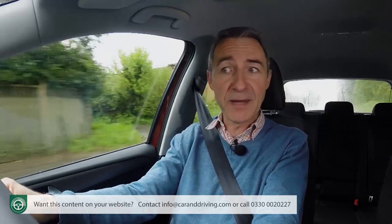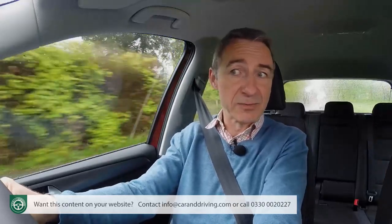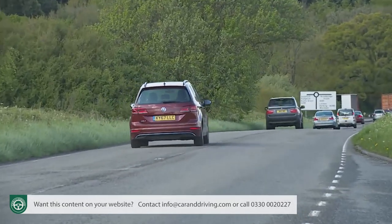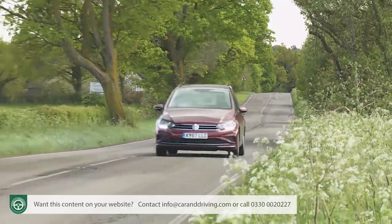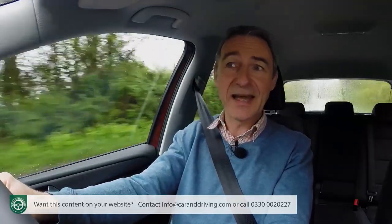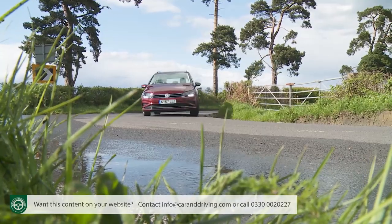We'd certainly recommend the 130 PS 1.5-litre TSI Evo petrol unit that we've selected for this test. It's smooth, frugal, and offers as much performance as likely owners will need. 62 mph occupies 9.6 seconds, on the way to 126 mph. The 150 PS version improves those stats to 8.8 seconds and 132 mph. For sheer pulling power, your variant of choice will be the 2-litre TDI diesel — 62 mph in 9.2 seconds, on the way to 130 mph — and it puts out 340 Nm of torque, giving a 1.6-tonne brake towing capacity.